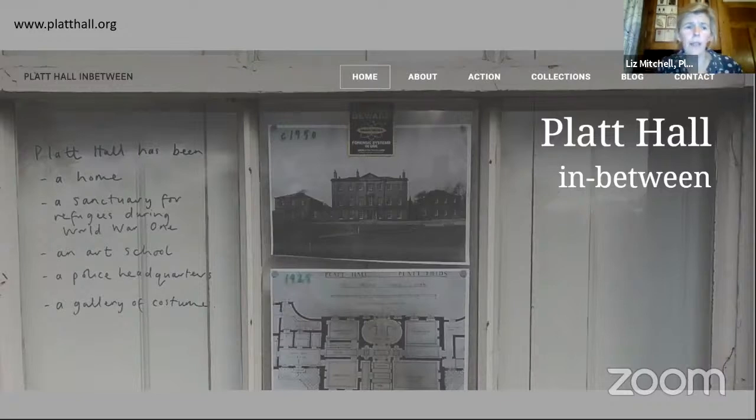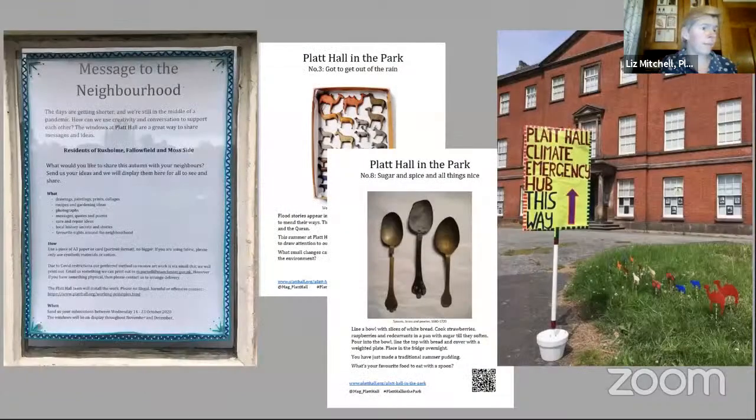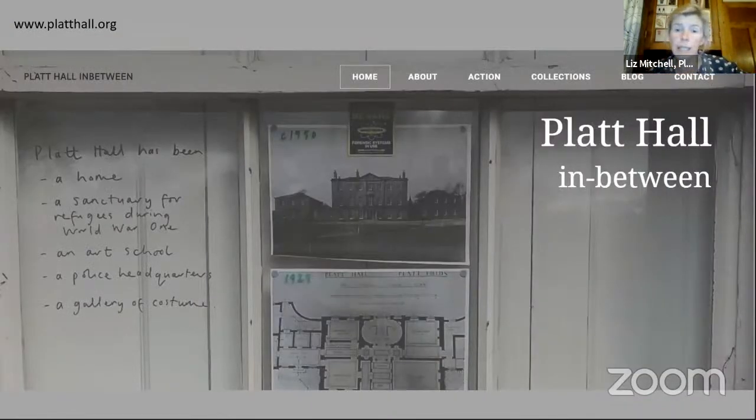Then COVID happened and everything closed down. 2020 brought COVID, the murder of George Floyd, climate emergency, the legacies of decades of social inequality laid bare, local authorities teetering on the brink of bankruptcy, the devastating impact on cultural organisations — at the same time as a powerful critique of those very organisations for not addressing their role in the upholding of systemic and structural racism. Plus, we were chucked out of the hall just as we got a foothold back inside. In some ways, this put everyone in the same boat — no one could access Platt Hall. Thrown back on the resources we could use, we established a digital space with a dedicated project website and focused on what we could do to support people locally through the immediate emergency.